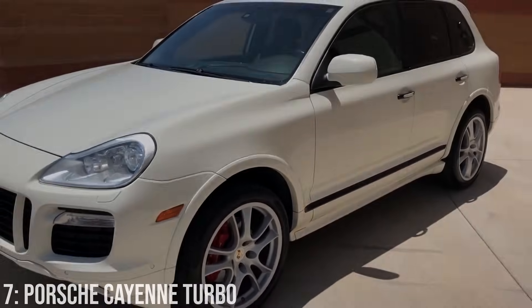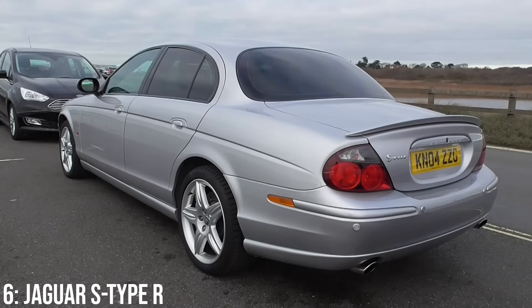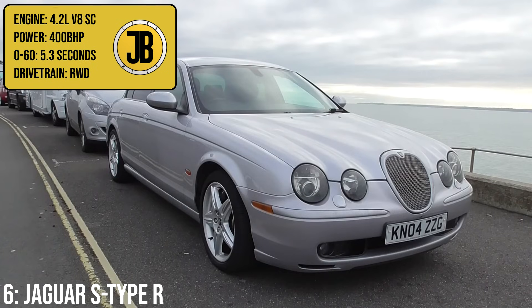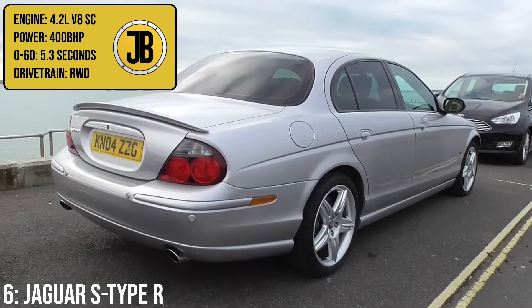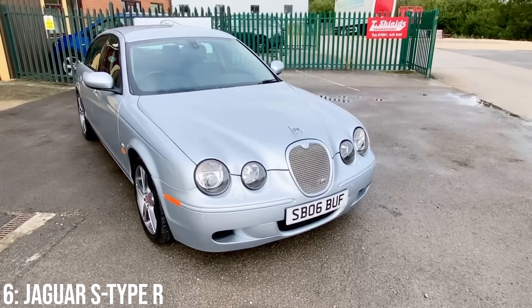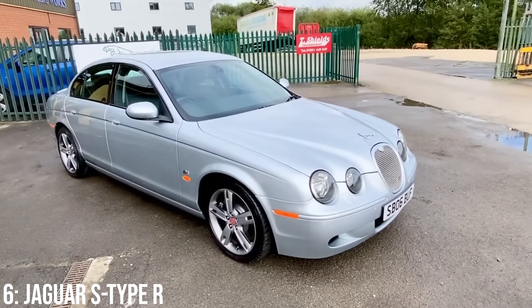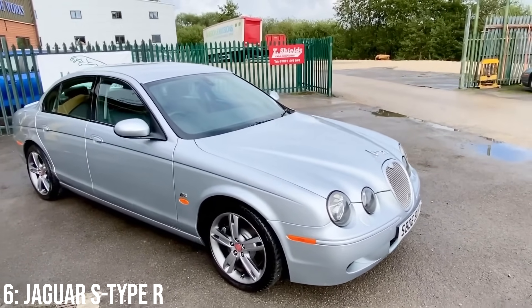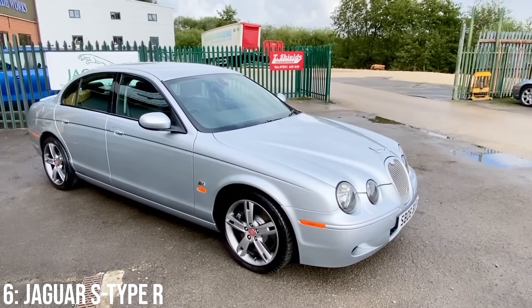The S-Type R was an incredible competitor to the German fast executive saloons on release, mostly thanks to its insane 4.2-litre supercharged V8 engine that makes 400 brake horsepower, taking it to 60 in 5.3 seconds. This car wasn't actually that much more powerful than the standard S-Type with the same engine, but with a modified pulley it gained 20 horsepower, and a bunch of bits under the car that made it able to compete with the M5 and E55 AMG.